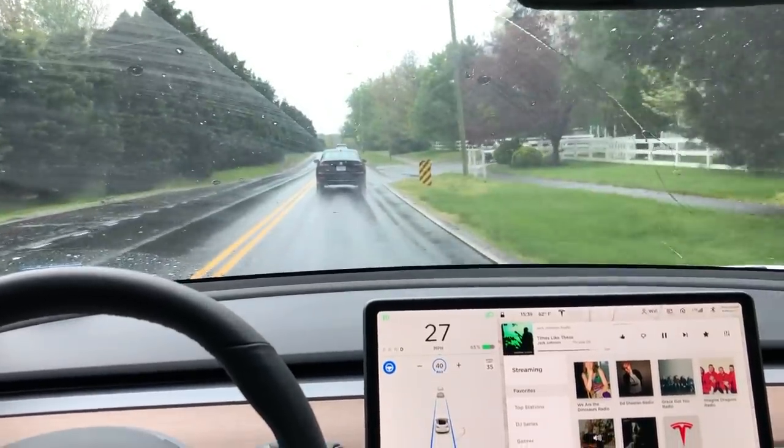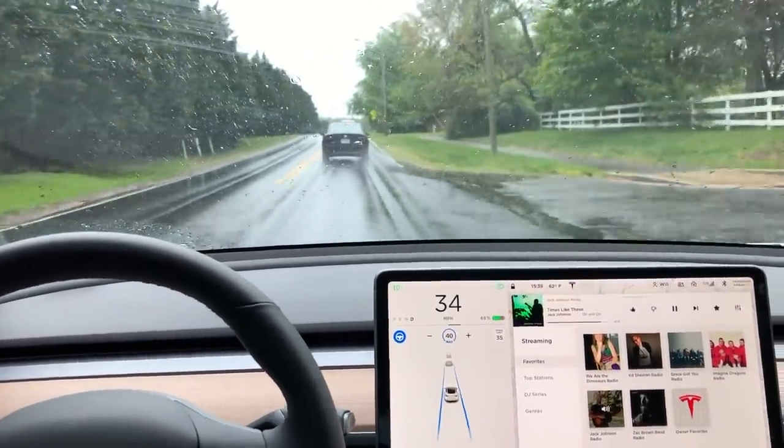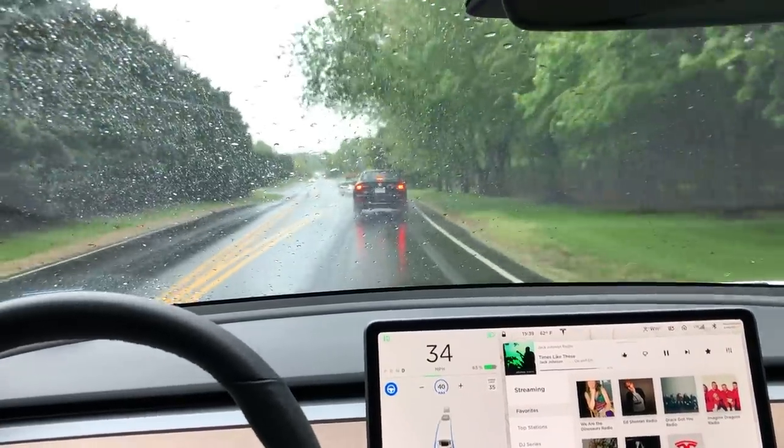Coming up right here on the right-hand side, pay attention — the white line is actually going to disappear when this opening comes, but the Autopilot does perfectly and is able to maintain its position and carry on through that wider opening.